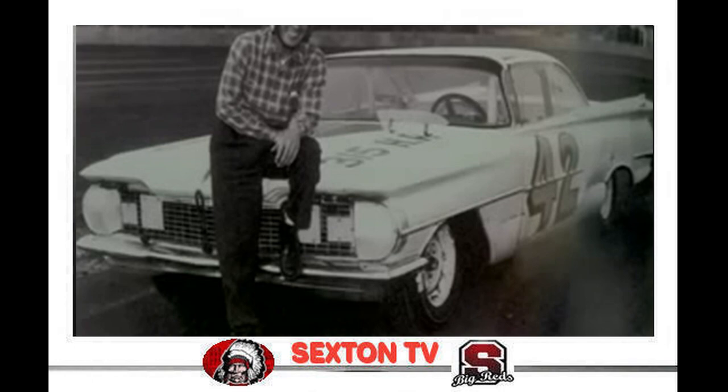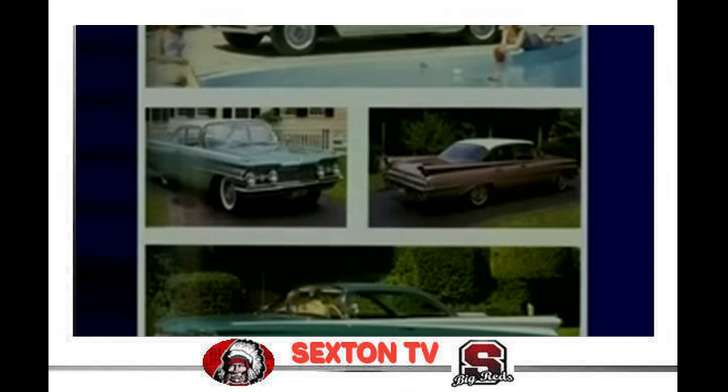In 1959, an Oldsmobile driven by Lee Petty won the first Daytona 500 race. At the end of the 50s, car buyers were turning from big gas-guzzlers toward economy models.